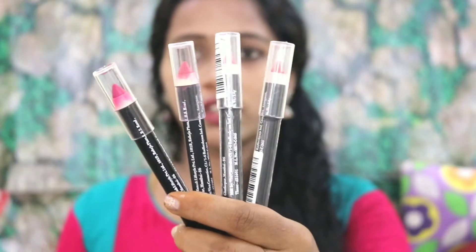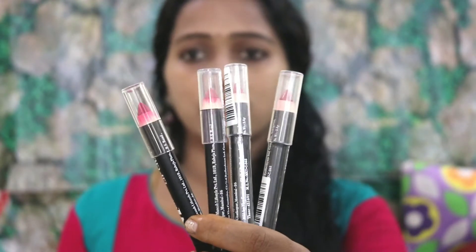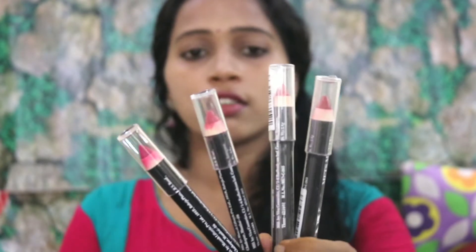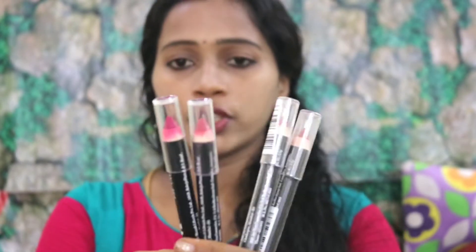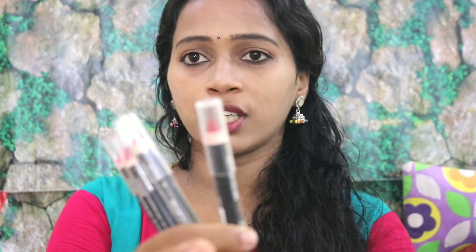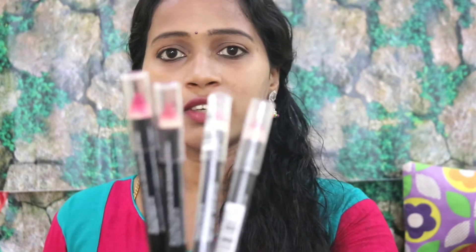The next product is NYB lip crayons. The price is Rs. 100 for 4 pieces. The shades are maroon, pink, light pink, and nude — 4 colors. It is a very long-lasting product. It goes on dry, so first moisturize your lips before using the lip crayons so they will be soft.